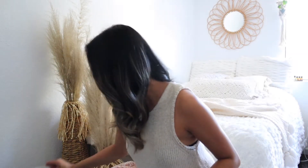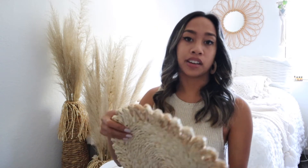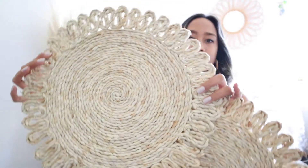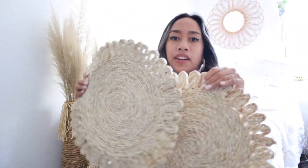I just have some things from World Market — I love that store so much. First, we got more plate chargers. I couldn't decide so when I see something I just get it and return it if I don't want it. I love how it looks like a sun and I love the material — this is going to go underneath the plates.